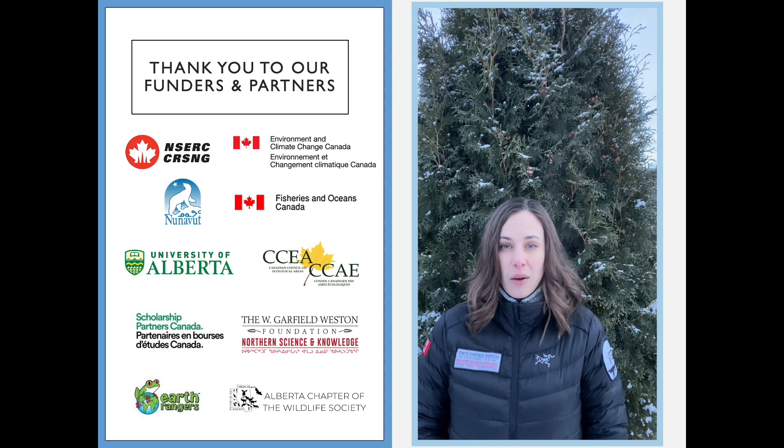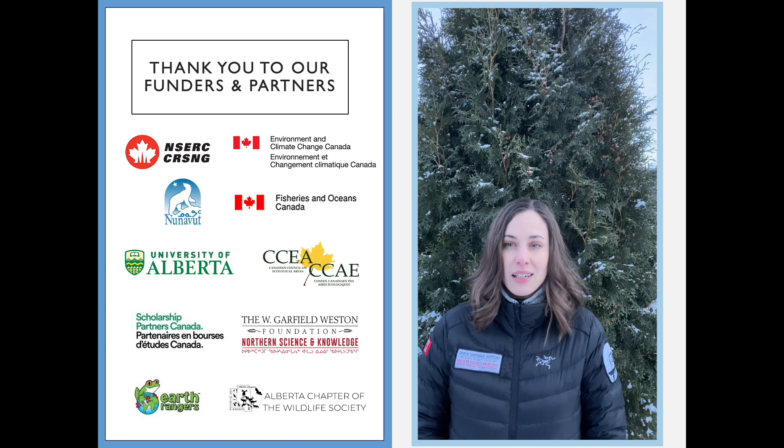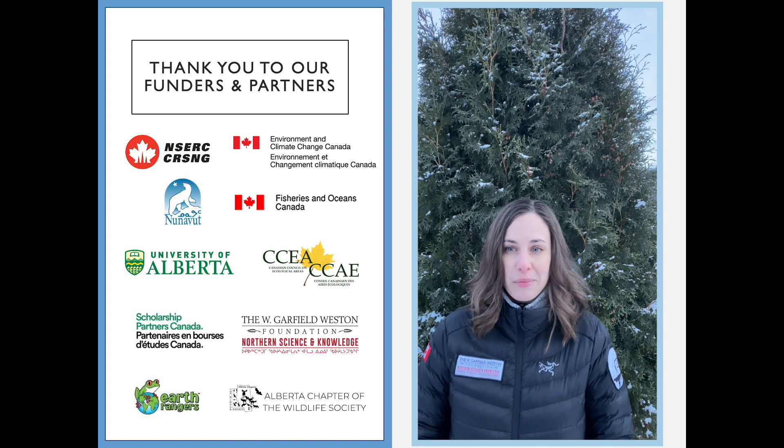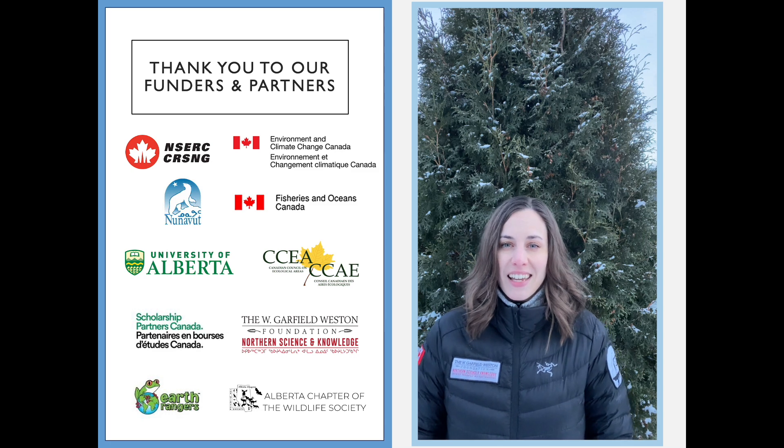Connecting researchers with common goals, like conserving bear species across the globe, is an important aspect of science. If you're interested in learning more about my study, I'm excited to share my poster with you at the 2021 IBA conference in September. Until then, stay safe and take care.